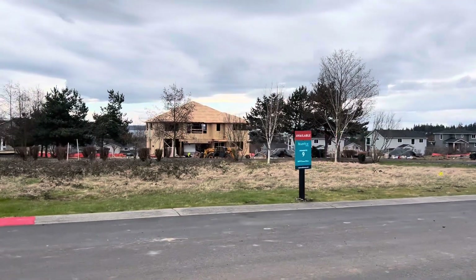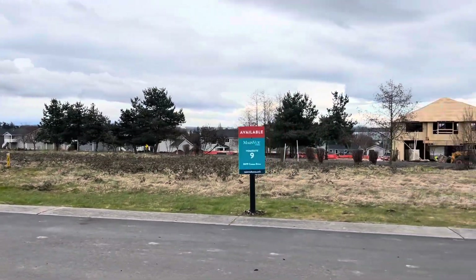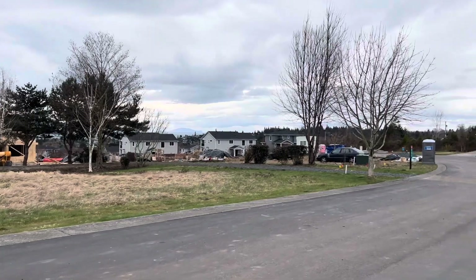Lot 9 will be a Xenia V2. It's not currently on the website as active, but it will be once we sell more of the available homes.